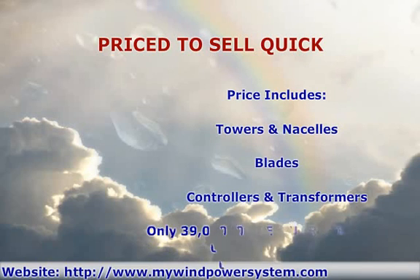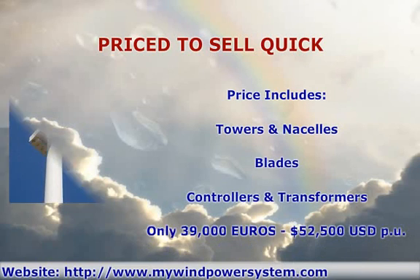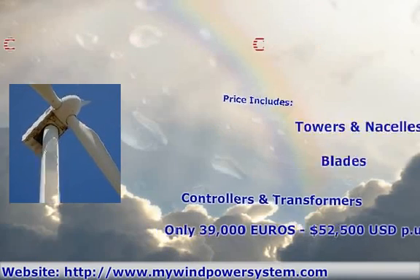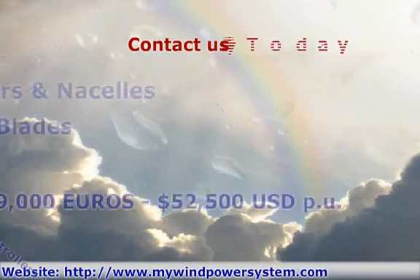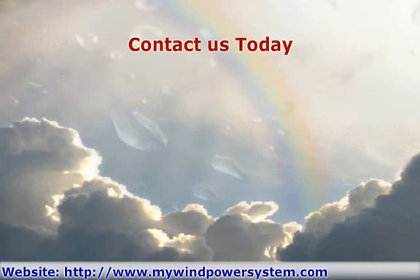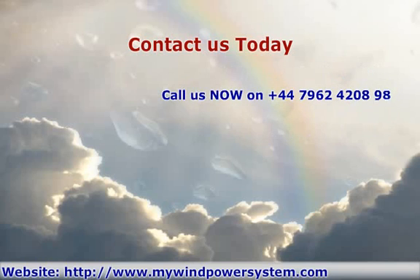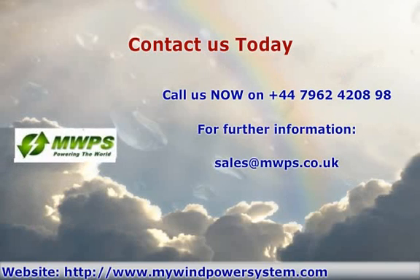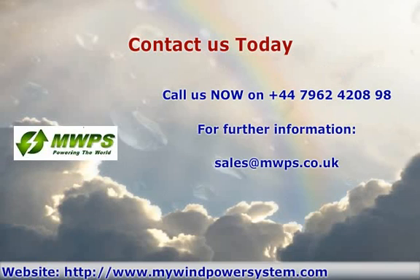Offers also welcome. Contact us now and don't miss out on this amazing opportunity. Sensible auction offers also welcome. Call us now, telephone: +44 7962 420 898, or send an email to sales at mwps dot co dot uk.